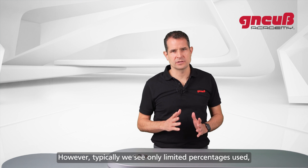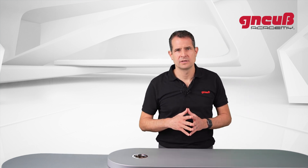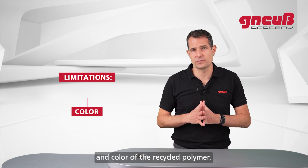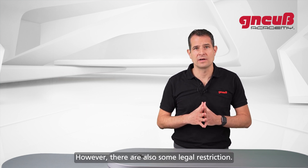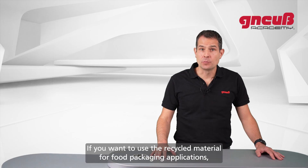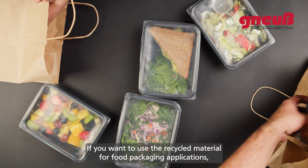However, typically we see only limited percentages used — for example, between 10 and 40 percent. Reasons are limitations in chain structure and color of the recycled polymer, but there are also some legal restrictions if you want to use the recycled material for food packaging applications.